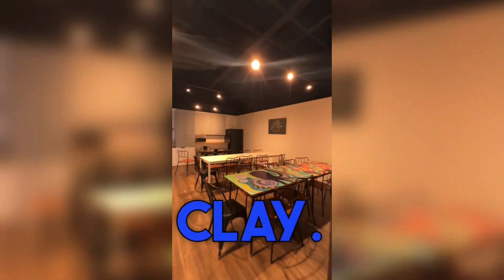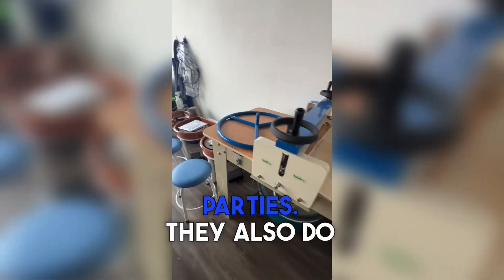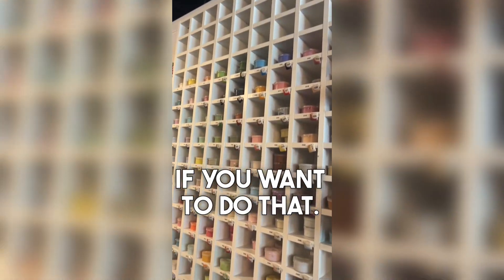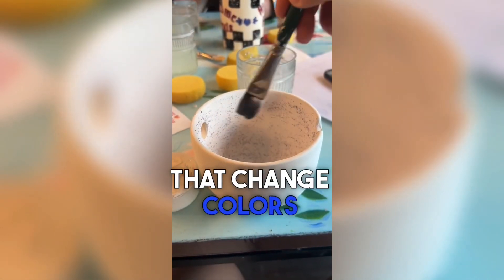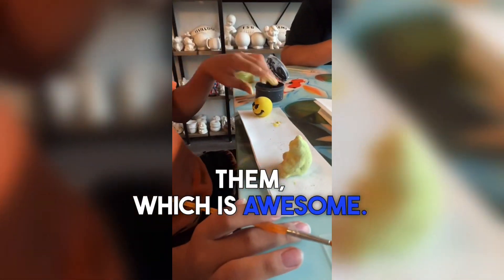We were also able to see the back room where they have all the wet clay, and also the party area where they host parties. They also do one-on-one clay molding classes. There's a super cool array of paints to choose from, including specialty paints that change colors when you fire them, which is awesome.